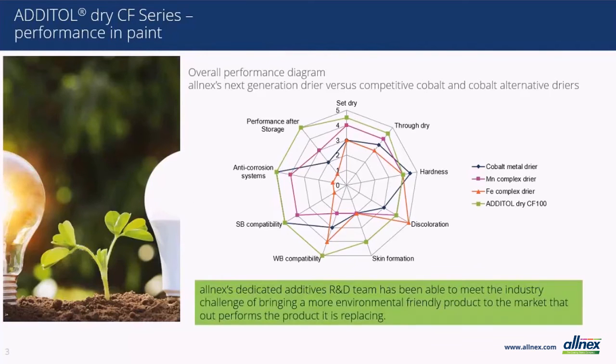Before we get into more detail over the next few slides, I want to provide an overview of how the Addital Dry CF series performs in relation to existing cobalt-containing and other cobalt-free dryers in the market today. Using this simple spider chart, you can see an overview of the comprehensive study that was done in developing this new technology. The Addital Dry CF series, represented by the green line, shows equal or better properties in just about every attribute. Keep this chart in mind as we go into more detail over the next few slides.